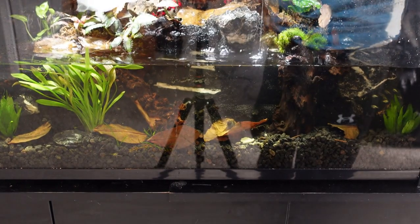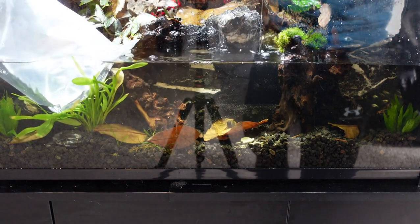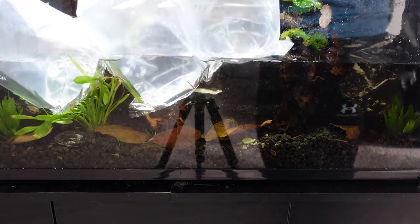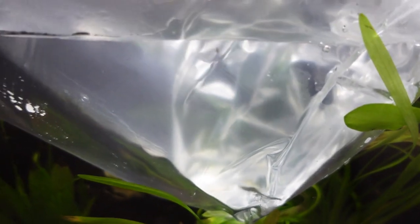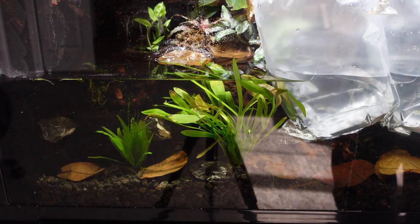Since the water had cycled for one week, it was safe for me to add some extra fish. This would help bring the gold tetras out to school and also help the pencil fish come to the front of the tank and feel confident. Even though Aqua Imports FedEx overnighted the fish, they still showed up without much color since it was pretty cold out that night.